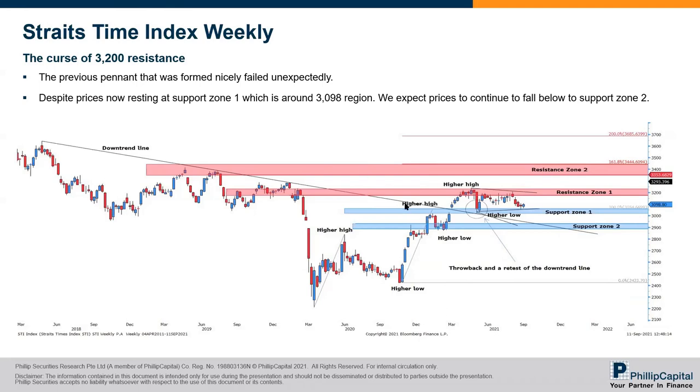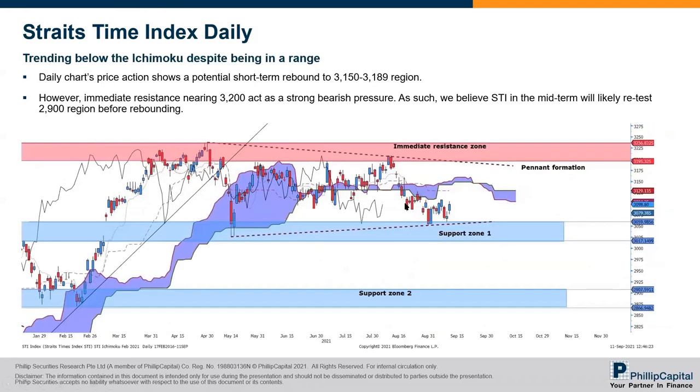On the daily chart, this chart is not very updated, but currently STI is on a little bit of a correction to the downside. Prices came down and did not fulfill the morning star above support zone one. So I think price is either going to go down further — if it breaks support zone one, we're likely to see support zone two at around the 2,866 to 2,907 region being tested.